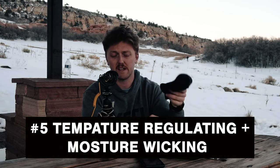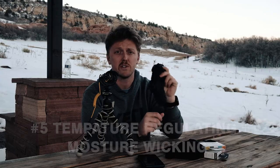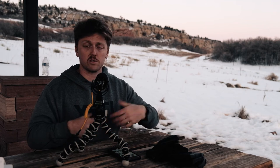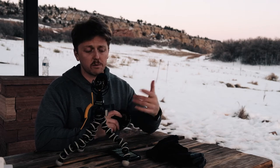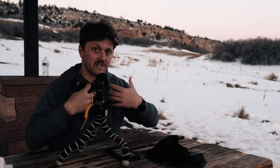Merino wool is also temperature regulating and moisture wicking — a huge feature. Moisture wicking helps wick sweat away from your body. When you're backpacking or hiking for long distances and you have cotton and get really sweaty, you're going to get cold if you're damp. I actually have some Smartwool socks on right now — I had to put on a pair because the socks I was wearing weren't cutting it out here in the cold.